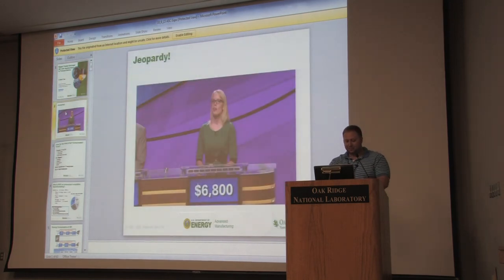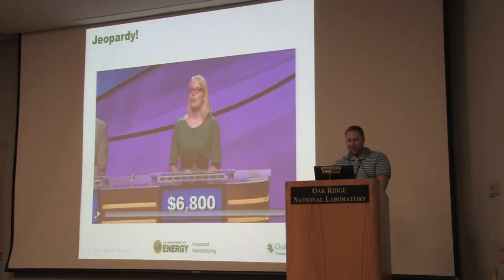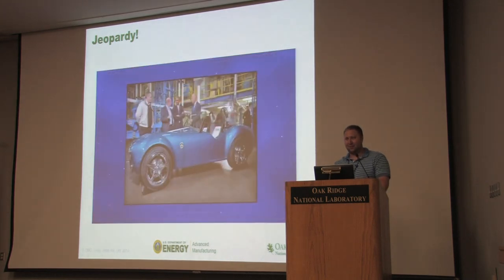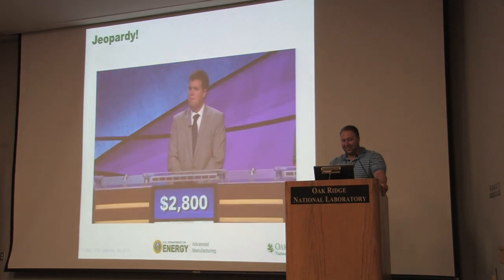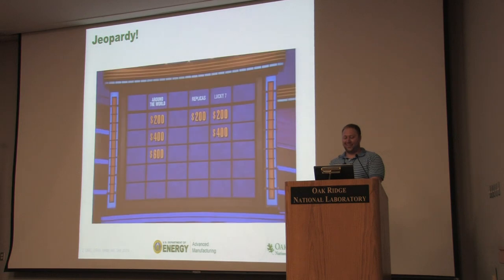Okay, a couple more things. This is a career milestone I'd love to show — this is a Jeopardy clip. The clue was: 'Oak Ridge National Laboratory created a replica Shelby Cobra using this alphanumeric technology.' One contestant answered 'What is 3D printing?' and got it right. So somebody actually got it, which is great.